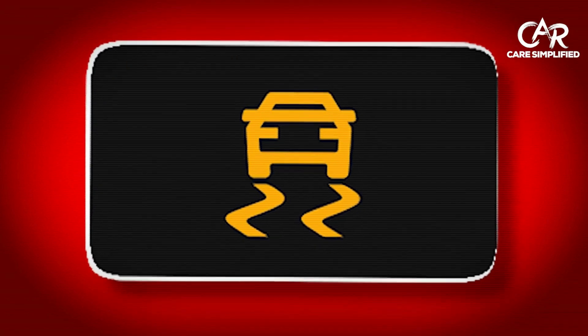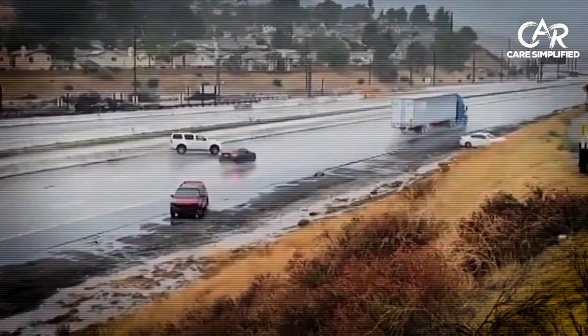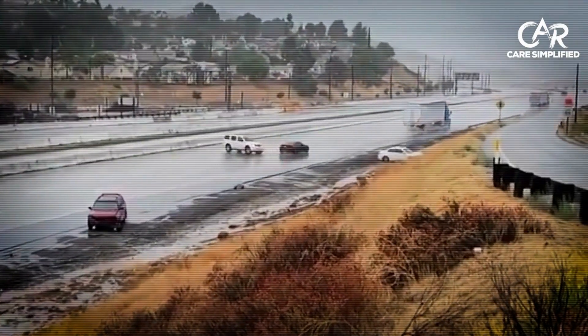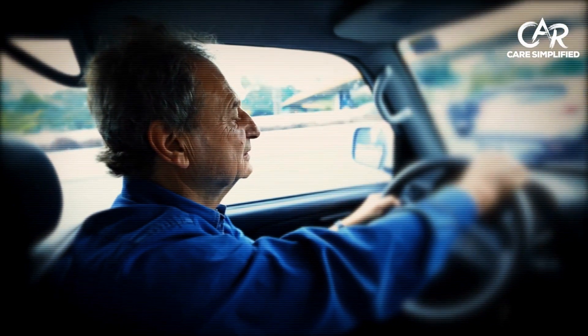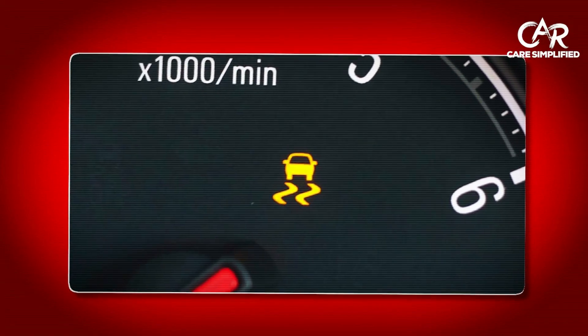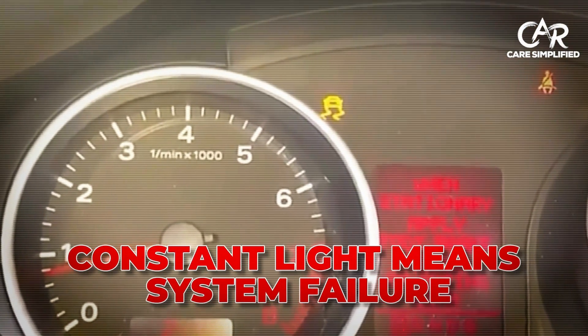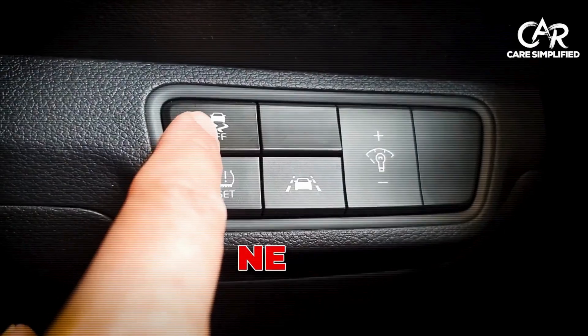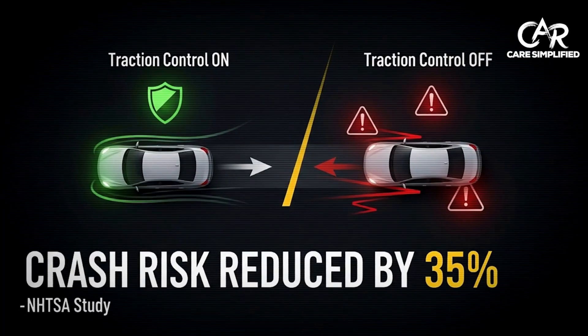Here's a light that's actually trying to help you. This reassuring light actually saved my life during a hydroplaning incident on Interstate 95 — the system prevented a 70 mph spin-out. When this light flashes, the system is working because your tires are slipping and the computer is helping you maintain control. A constant light means system failure, so get it diagnosed. Never disable traction control in rain or snow — it reduces crash risk by 35% according to NHTSA studies.